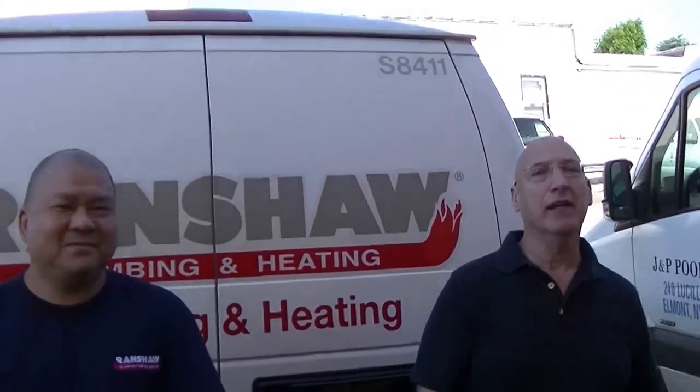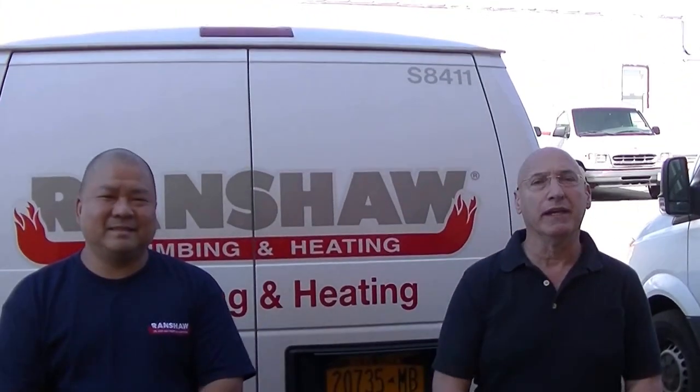Hello, my name is Rick Benelli. I'm the owner of Rancho Fuel Plumbing and Heating. It's a third generation company. My father started in 1960, I joined the company in 1972, and my son has recently joined the company as well.